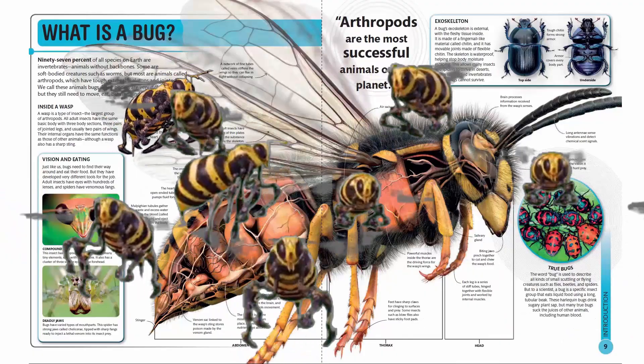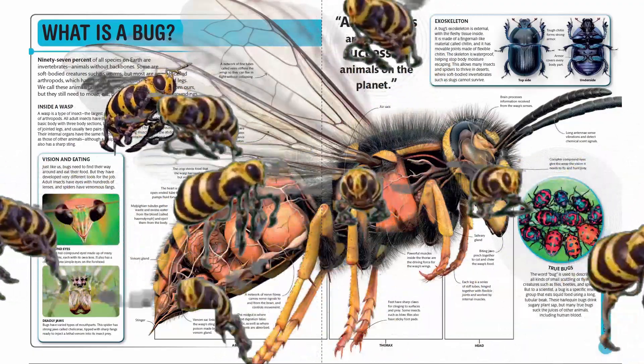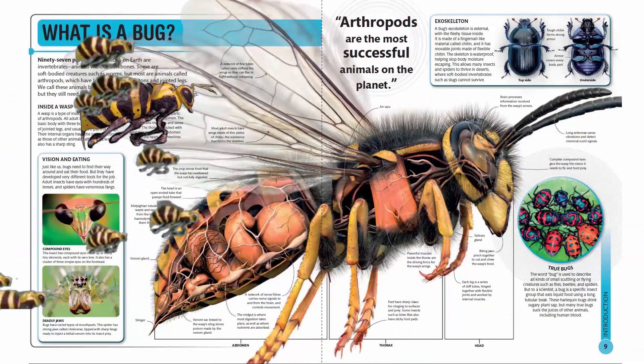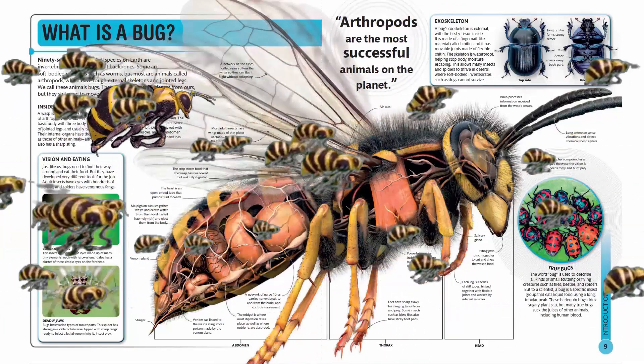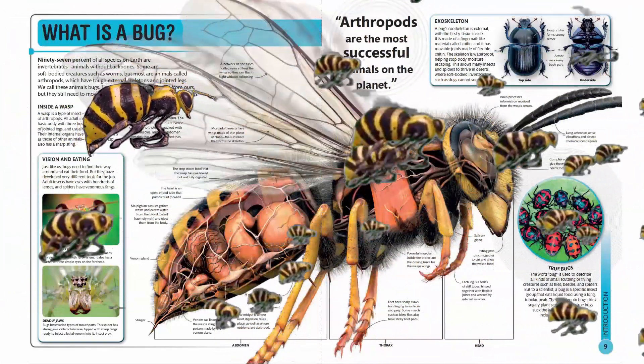Inside a wasp. A wasp is a type of insect, the largest group of arthropods. All adult insects have the same basic body with three body sections, three pairs of jointed legs, and usually two pairs of wings.